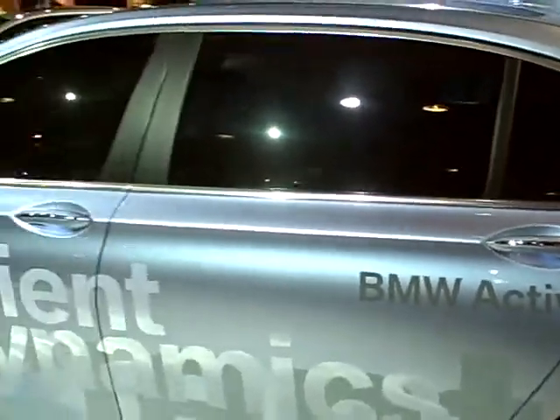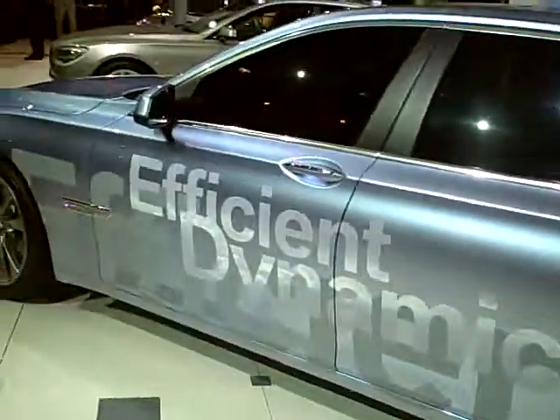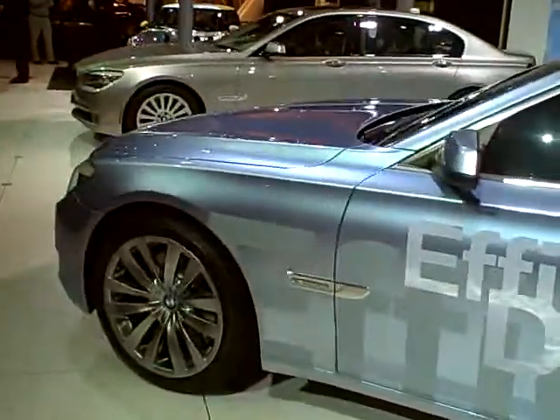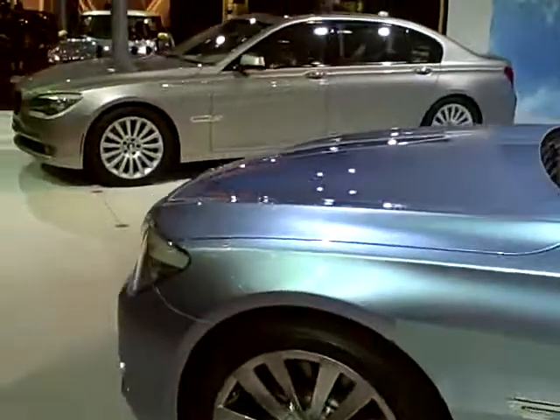More fuel efficient, more performance, and also all the pluses and features of the new 7 Series. As you can see in the distance, it's right next door.